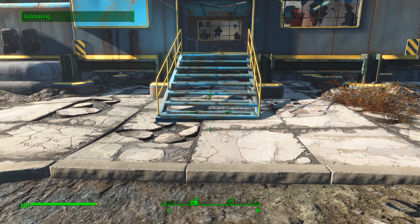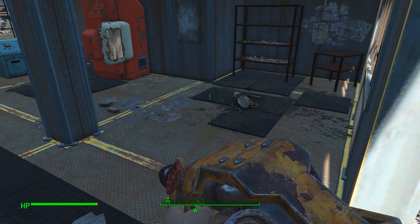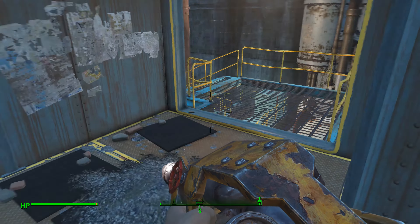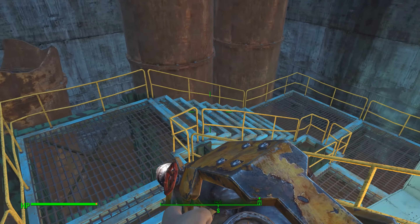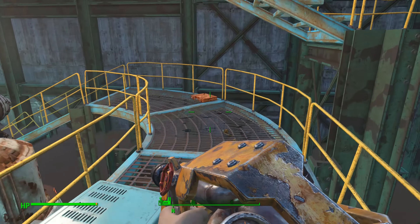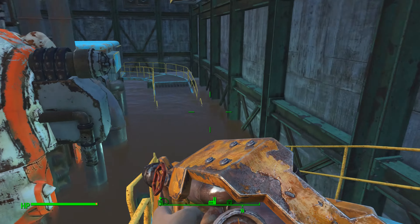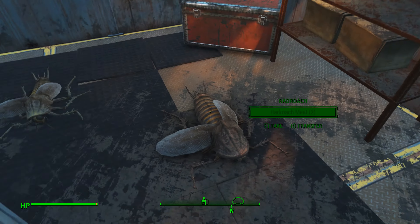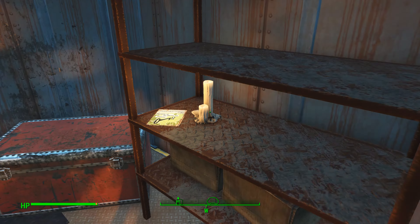When you get out here, the only thing you're going to have to deal with is some rad roaches that are in here, and some black bloatflies down in here. So you're just going to head all the way down, jump in the water, out of the water, and then in here on this shelf, kill off a few more rad roaches.